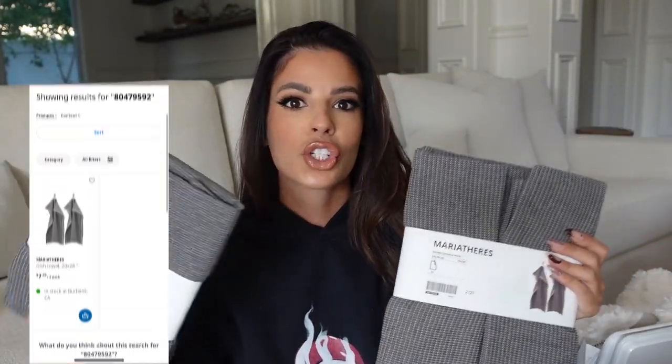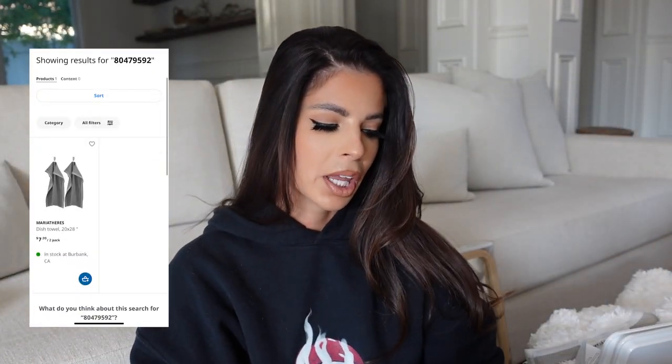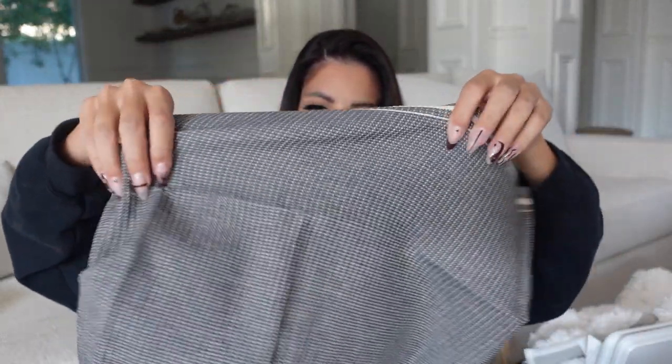I literally went online and typed in all the item numbers so I would have the prices for you guys going forward. I bought these dishcloths — they feel really nice, comes in a two-pack. I ended up buying two packs because I want to replace my gross dishcloths and retire them to the garage for heavy-duty cleaning. Look how big they are — nice and big. They cost $7.89 for a two-pack. Not too bad — I feel like that's about Home Goods pricing. Pretty dishcloths!